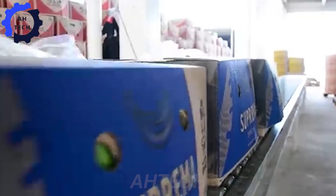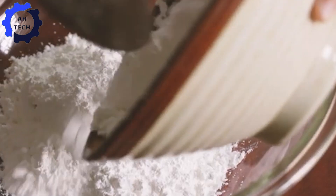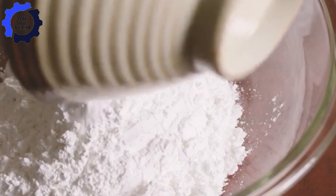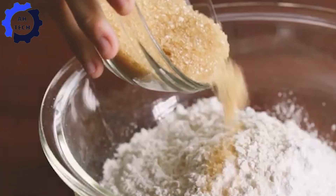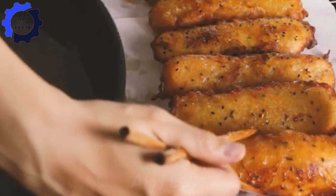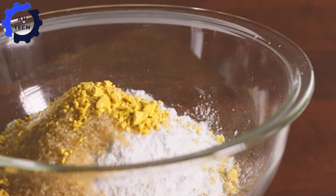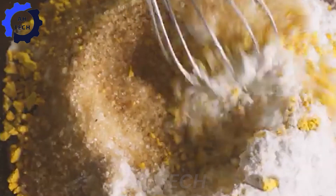Now we are going to explore a super fun and delicious dish: our favorite snack, fried bananas. Imagine that perfect balance — crispy, golden edges with a soft, sweet, and warm center. Whether you're enjoying them as a snack, dessert, or even breakfast, fried bananas are a versatile treat that never disappoints.